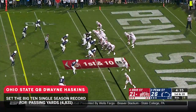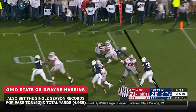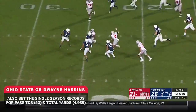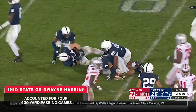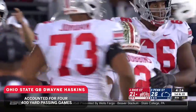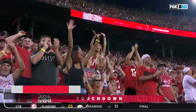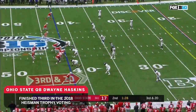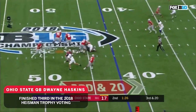Second and 10, Haskins with time again, open is Dixon — caught in, touchdown! Haskins from the end zone flips it short, bobble initially, but Dobbins has got it, and Dobbins has got room! Cuts back, still running, out to the 40 — a huge play, the second time the tailback has made a huge catch and run.